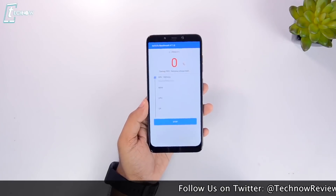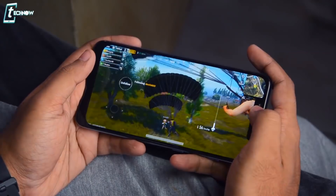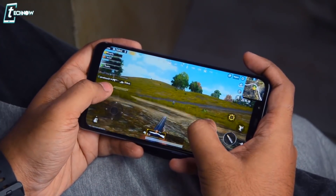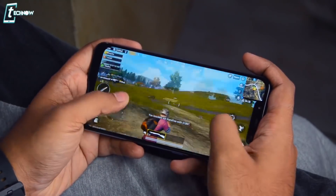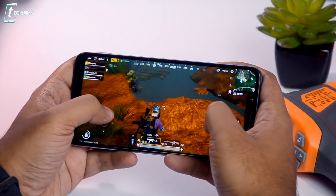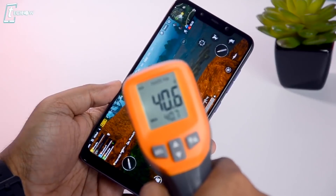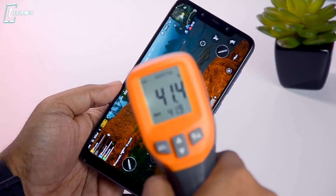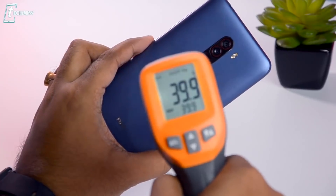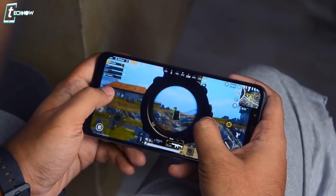A few days ago we uploaded a gaming video for Poco F1 — the link is in the description box. Games like PUBG run easily with no lag or stuttering. Regarding heating: extreme gaming will naturally warm any phone, and there will be some heating on Poco F1. We tested the temperature after heavy gaming — you can check those results. The phone has liquid cooling technology to control the temperature, and in this one month I have never had serious overheating issues.